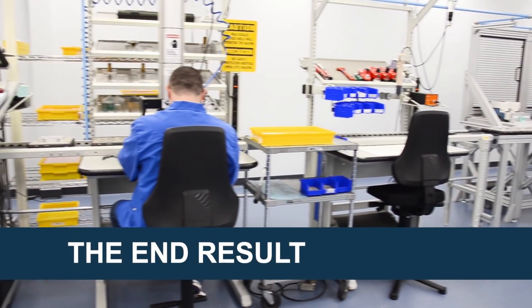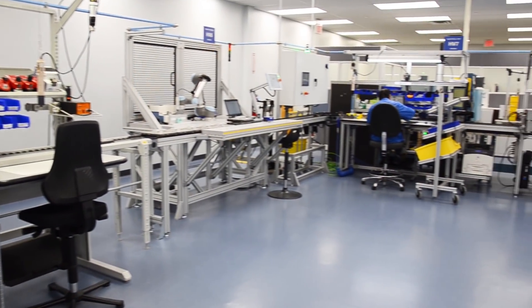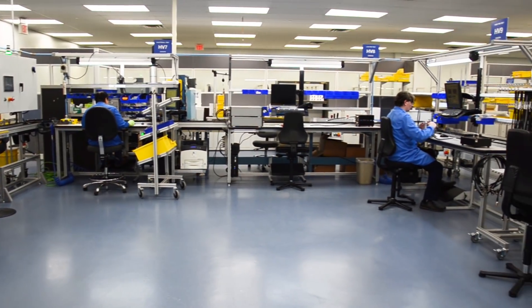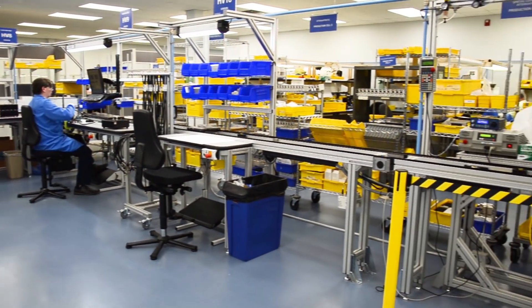We coordinated installation with MicroLab so it would have minimal impact on downtime. Once the system was up and running, I checked in with Tony and Jeff and they let me know that everything was running great. So I was pretty happy with that.